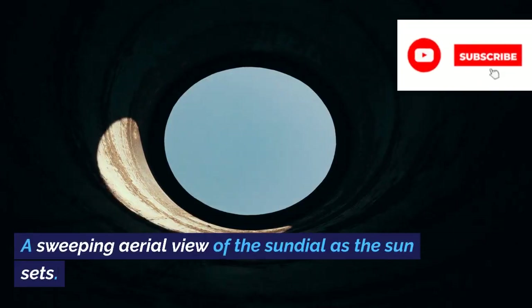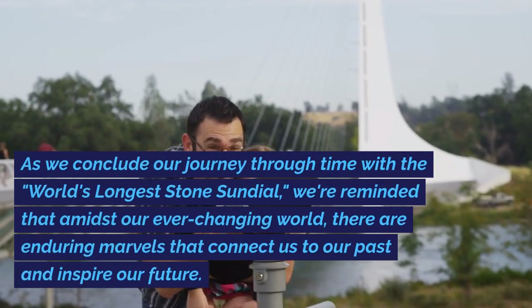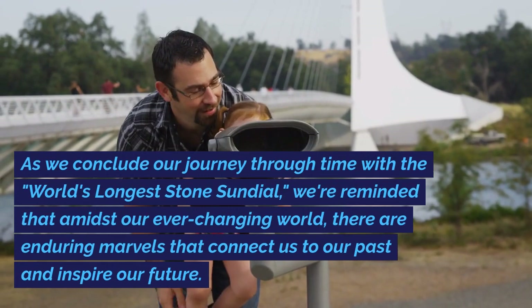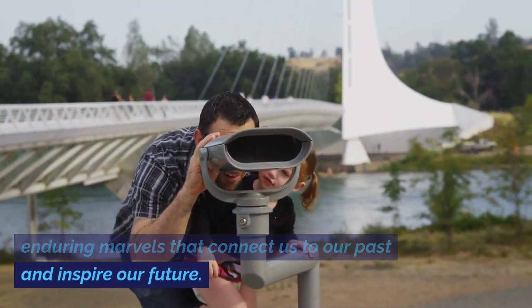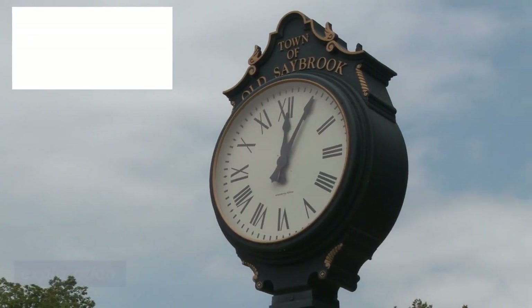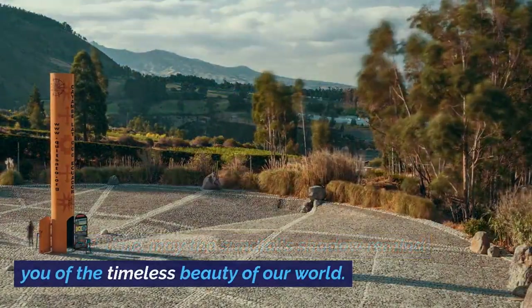A sweeping aerial view of the sundial as the sun sets. As we conclude our journey through time with the world's longest stone sundial, we're reminded that amidst our ever-changing world, there are enduring marvels that connect us to our past and inspire our future. Thank you for joining us on this extraordinary exploration. Until next time, may the sundial's shadow remind you of the timeless beauty of our world.